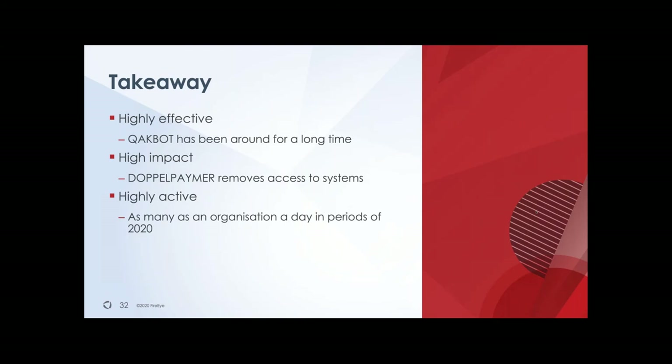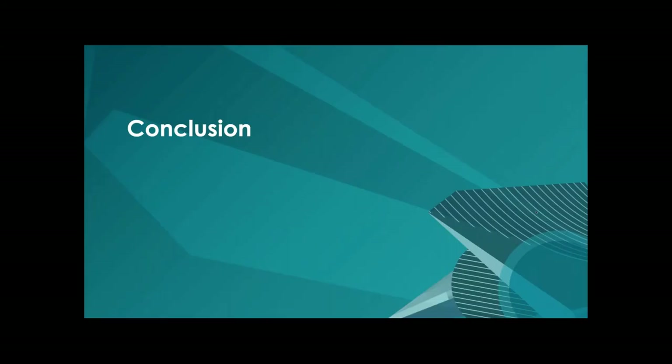QakBot has been around for quite a while, starting as a banking trojan. Because they've likely become less successful, they're working in a partnership with other groups that focus on the encryption of your data and also focus on the payout. So these are two different groups, two different partnership models: ransomware-as-a-service where there's a ringleader controlling affiliates who share part of the ransom, versus QakBot and Doppel Paymer working side-by-side with one handing off to the other who focuses on the actual payout.